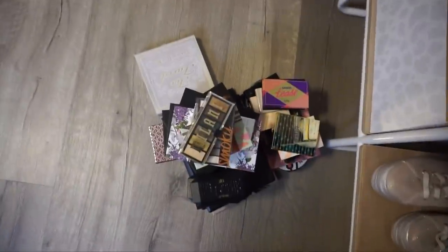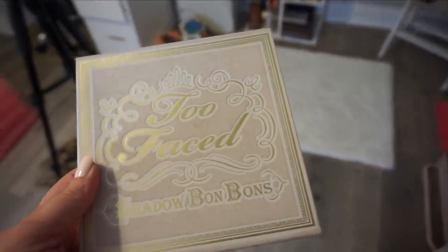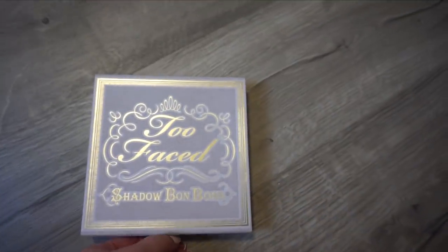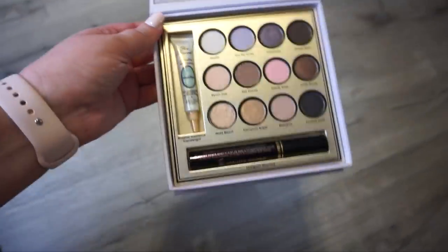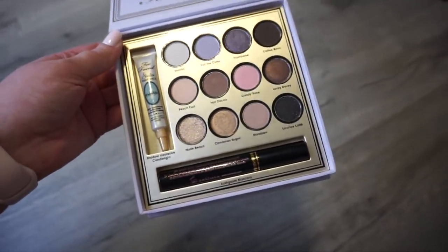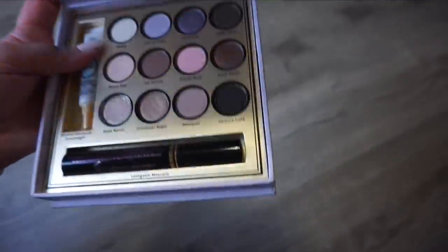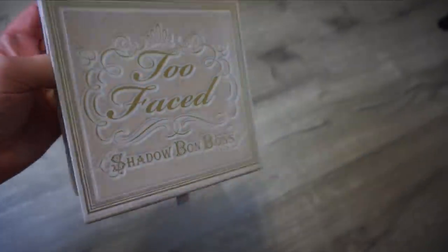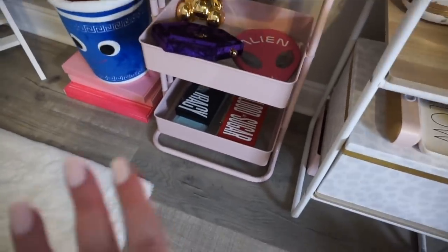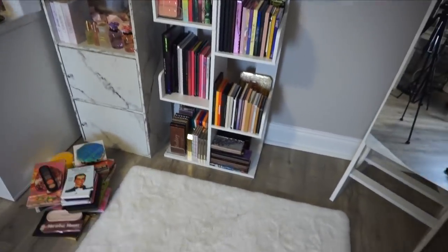All right guys, this is much later at night. My pile grew by one — I realized this was in my pile of Too Faced stuff. This is definitely the oldest thing I have — I bet a lot of you will never have even seen it. It was cute and it's time, but the mascara is literally bone dry, it smells funny, and the shadows are super old. So this one's just time to go — she's looking rough.